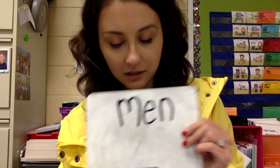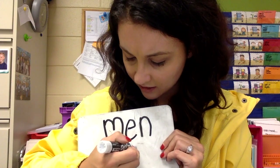The next word that we are going to spell is men. M, E, N. Men. That's three sounds. Are you ready? One, two, three. M, E, N. Men.